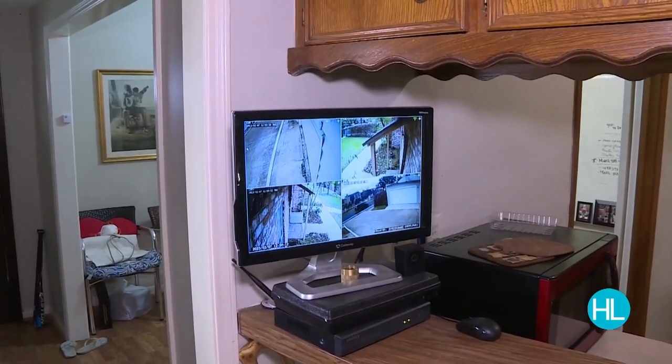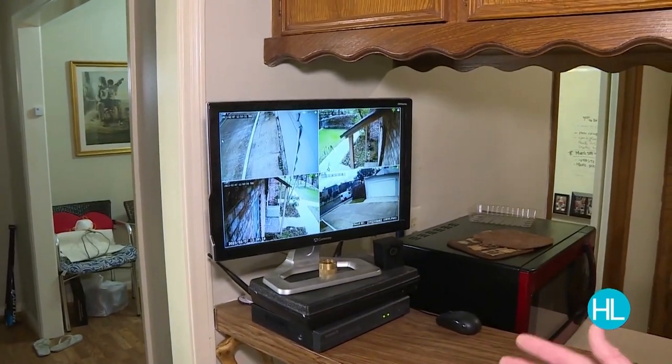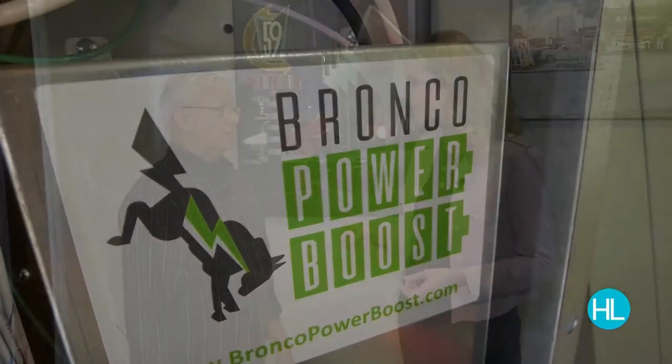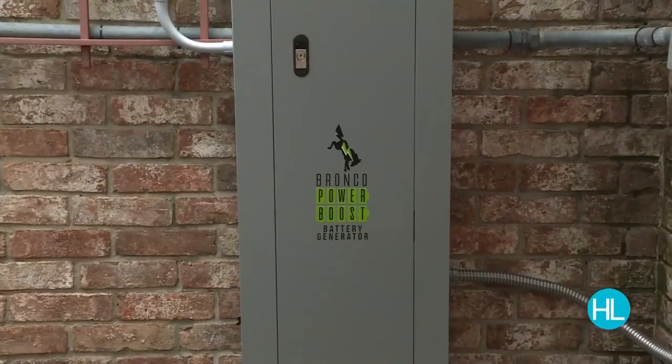My other essential that's very important is my security system. Another tick in the box was the easy installation. That's what sold me on the Bronco — I didn't have to do much to get it installed. So where did you put it? It's in the porch. We can walk through there. Let's go see this Bronco.